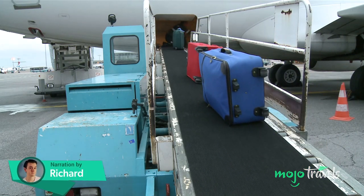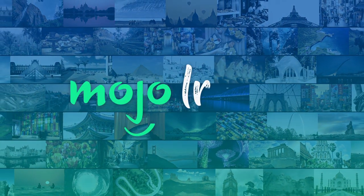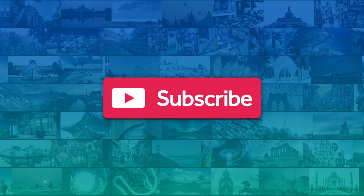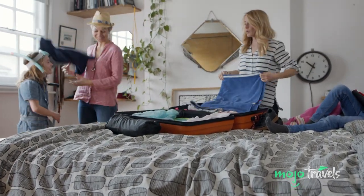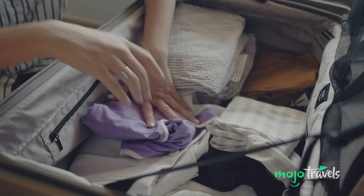Welcome to Mojo Travels, and today we're discussing how to avoid luggage hell when traveling. For this list, we're looking at the most crucial tips, services, tools, and strategies to prevent the airlines from losing your luggage, as well as how to respond if they do.